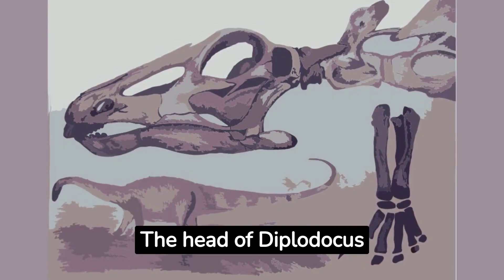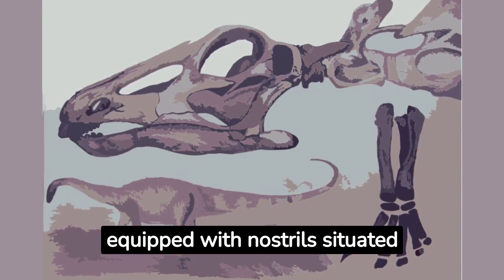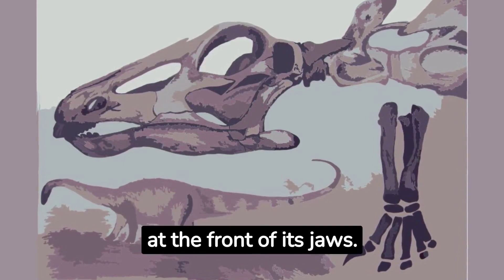The head of Diplodocus was relatively small compared to its massive body, equipped with nostrils situated on top of the head and peg-like teeth that were concentrated at the front of its jaws.